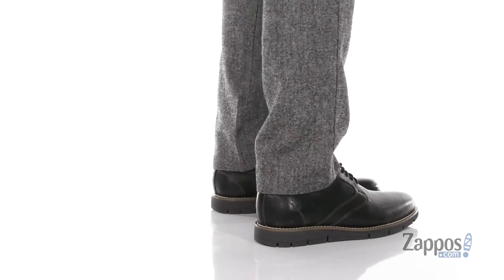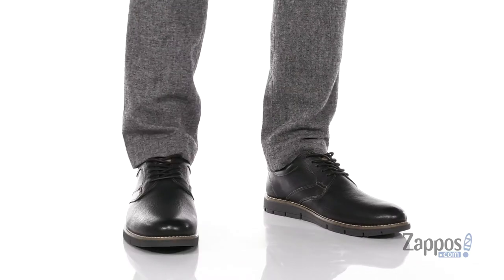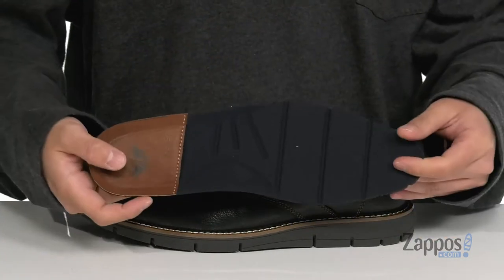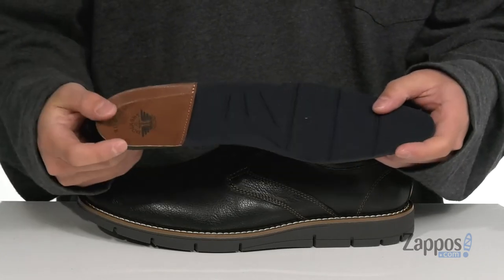This lightweight dress shoe from Dockers has a very clean design to it. Made with a durable leather upper and a plain toe, you've also got a traditional lace-up design with padding around the collar for additional comfort, and a soft leather lining and fabric lining. A removable anti-microbial footbed is going to help promote a healthy foot environment, but also provide comfort and cushioning with each and every step with added arch support.